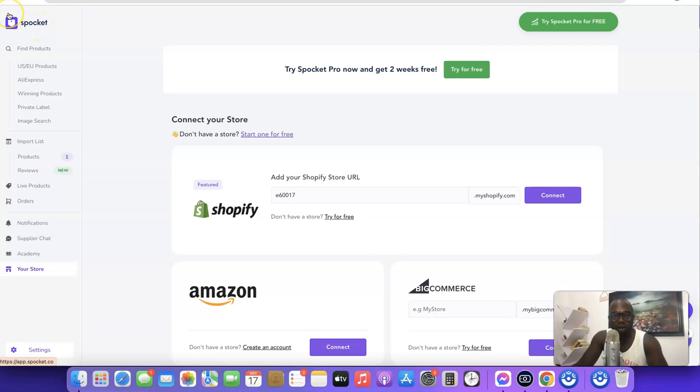This is basically what you'll get access to when you use the Spocket dropshipping platform with Shopify. If you liked the video, please give it a thumbs up. If you haven't subscribed to the channel yet, please subscribe so you can get more videos like this. Thanks for watching — I'll see you in the next one.